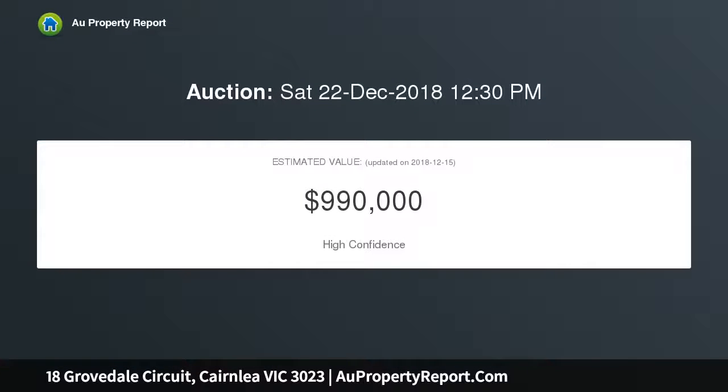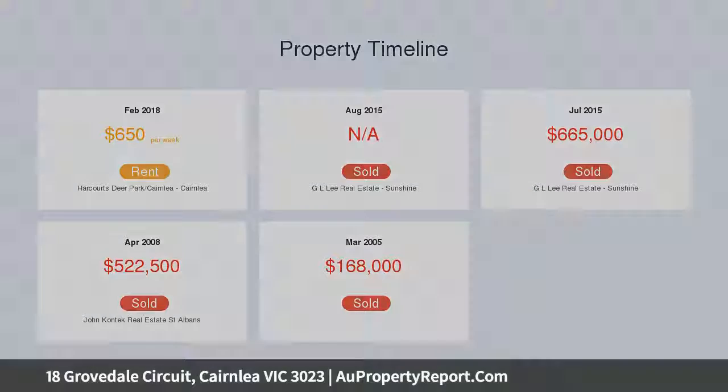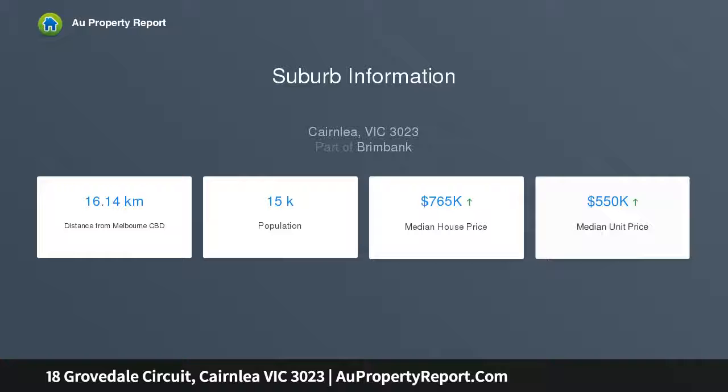Comprising six large bedrooms with built-in robes, ground floor master bedroom with full ensuite, 3x separate living rooms, double car garage, 2x bathrooms, 3x toilets, and a fully equipped kitchen with ample cupboard space.